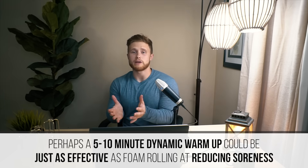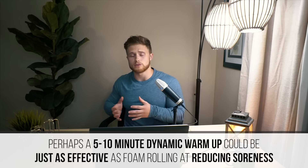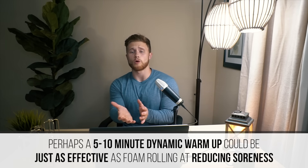So perhaps a 5-to-10-minute dynamic warm-up focusing on increasing body temperature, improving blood flow to the muscles, and taking the joints through their full range of motion may be just as effective as a foam rolling routine. In my personal opinion as a strength and physique athlete, I put a little more stock in those earlier studies that used 10 sets of 10 on the squat rather than 40 bouts of sprint training, as that more closely resembles my own training and seems more applicable to those doing high-volume resistance training.